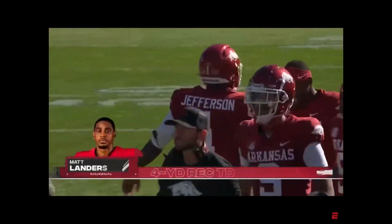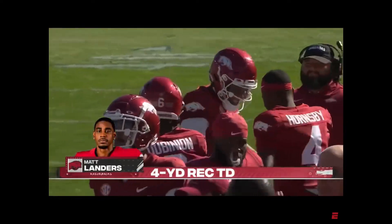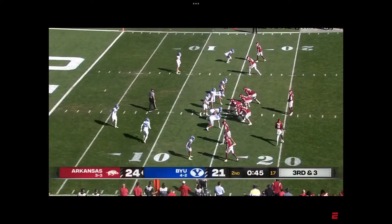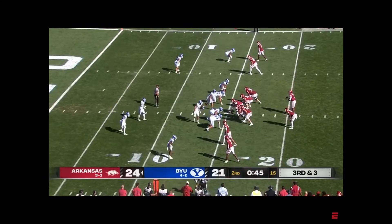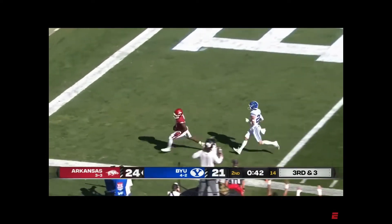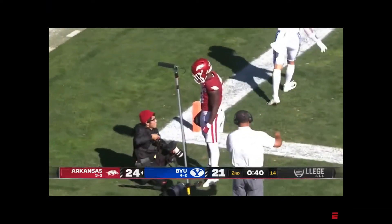It's a nifty design there from Kendall Bryles in the last few play calls. Arkansas back in, third and short, third and two. Dubinion moves into the backfield with Jefferson. Who's going to throw? Jefferson looking. Dubinion wide open. Touchdown. Easy pitch and catch.